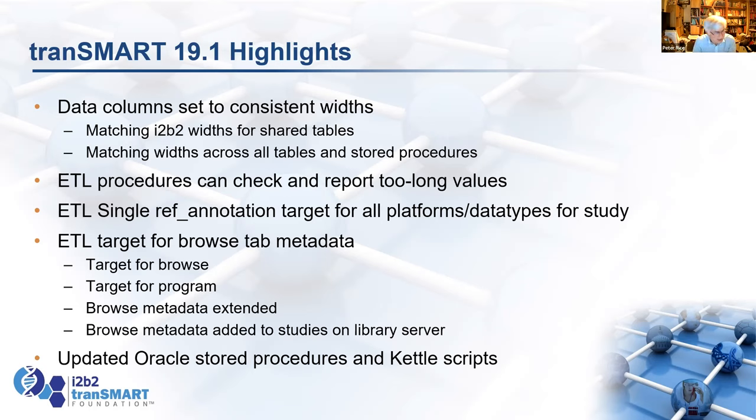In Transmark, we also have the Browse tab, which is a great way to get metadata of all your studies and search for the study of interest. But it's very hard to load the data and maintain it, especially for the public data studies on the library server. We've added ETL targets that will load up the data for the Browse tab and data for the programs, groups, public studies, or particular diseases you're loading under. You can now load that data automatically and add metadata from the library server in one simple command.